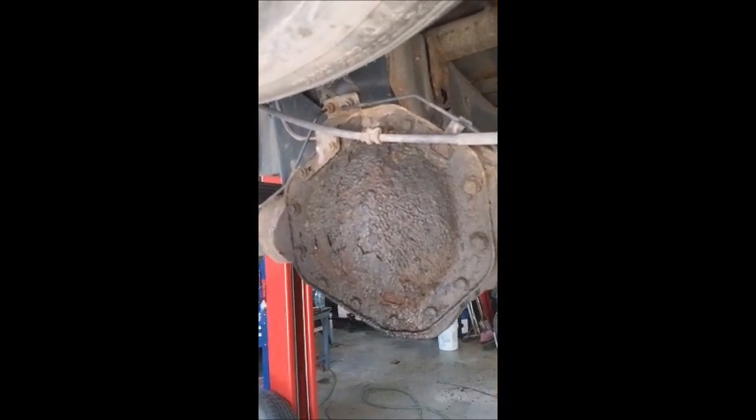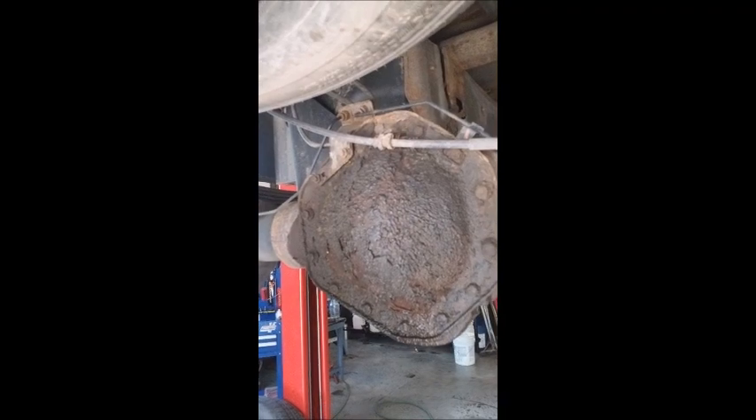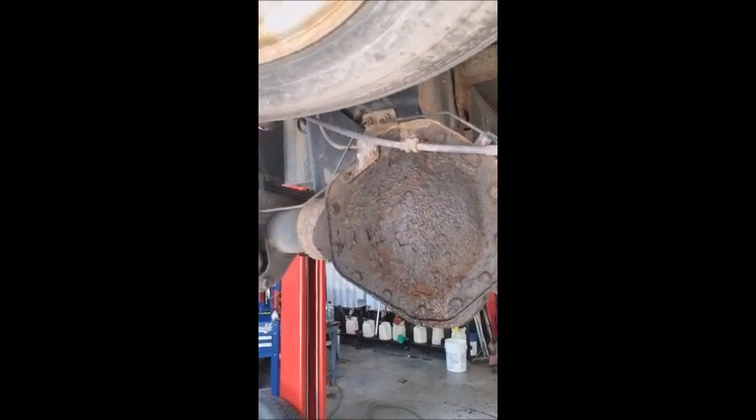It's rotted out to the point where it's actually leaking. Not a big deal — a $50 cover. I charge them for a rear differential service, which includes the labor for taking the cover off, the quarts of synthetic oil it takes, and it's done.